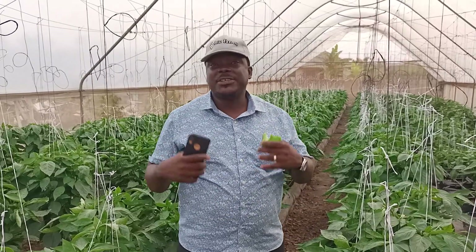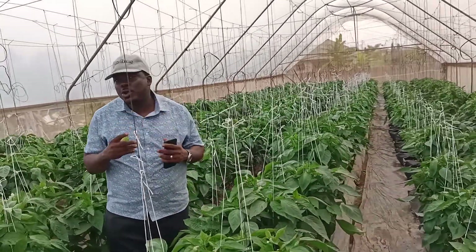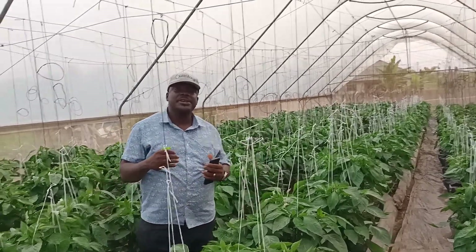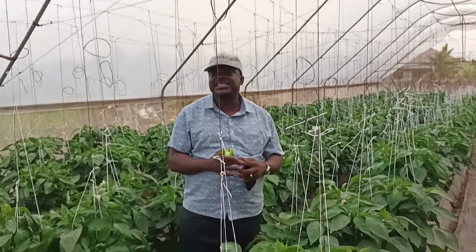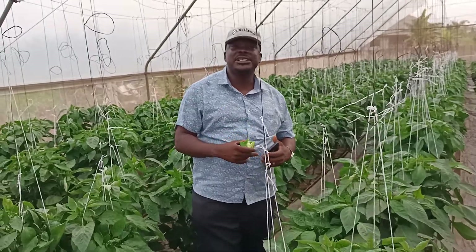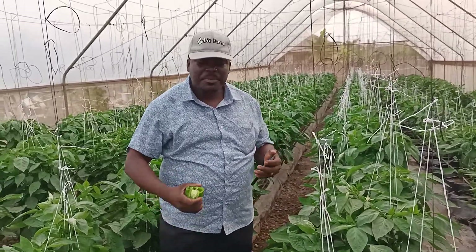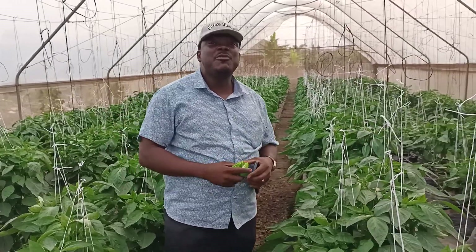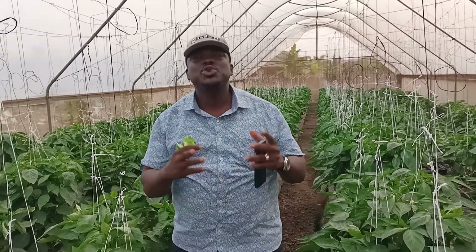Hydroponics is one of the best agricultural technologies that I believe the government and whoever cares to listen should encourage and introduce to our young people. This farming will save Nigeria. The future of hydroponics is huge. The population of the world is growing. Nigeria today is about 200 million people. In another six years, it's predicted that Nigeria will be about 280 million. By the year 2050, Nigeria will be about 450 million people — the third largest country in the world. Where are we going to get the land to grow food for those people?